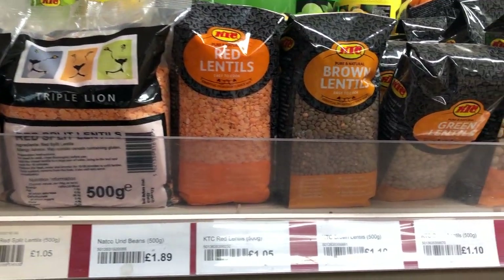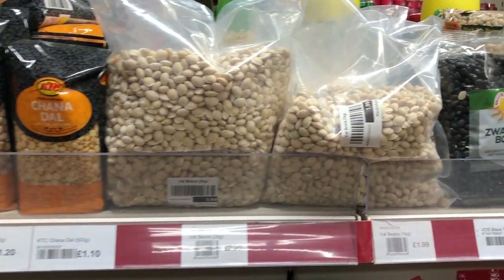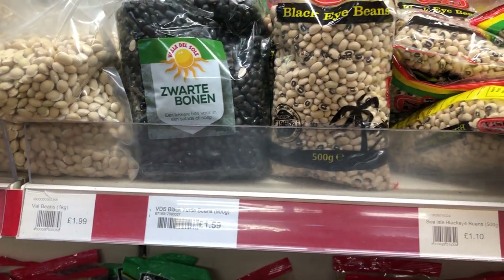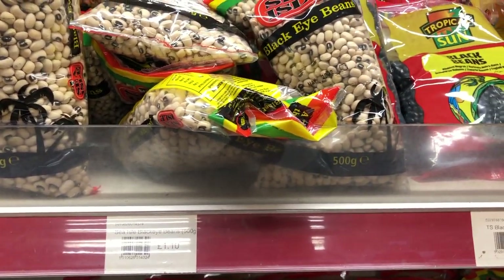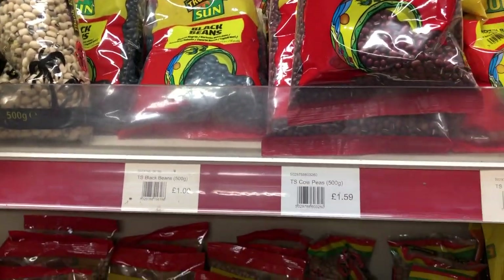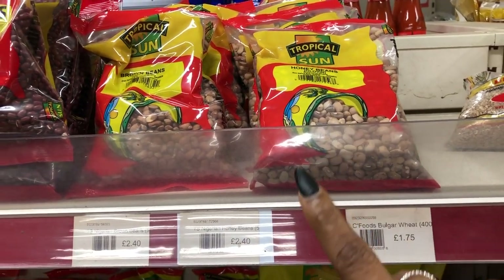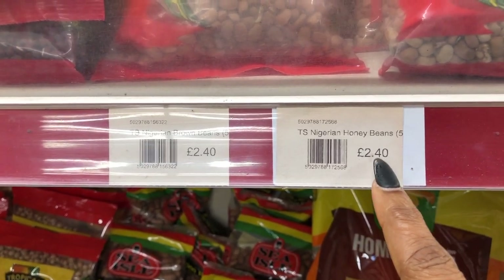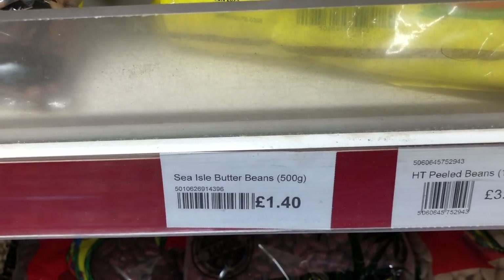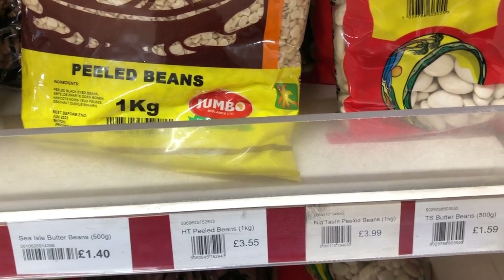You have lentils for one pound five pence, beans for one pound eighty-nine pence. There is a variety of lentils and chickpeas — you can just go and select whichever you want. On this same stand there are different types of beans. This cow peas from Tropical Sun is a very popular manufacturer that you find in almost all Caribbean and African stores. Nigerian oni beans cost two pounds forty pence. There is bulgur wheat for one pound seventy-five pence, sea isle butter beans for one pound forty. Peeled beans — if you don't want to go through the stress of peeling your beans for moi moi — are here for about three pounds thirty-five pence per kg.